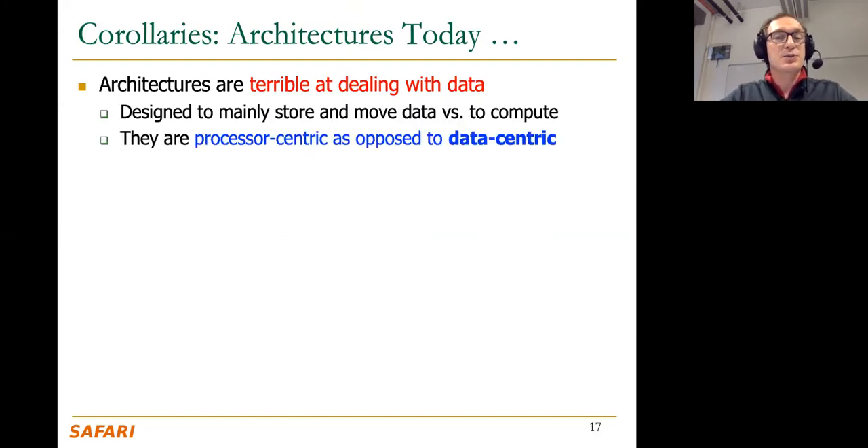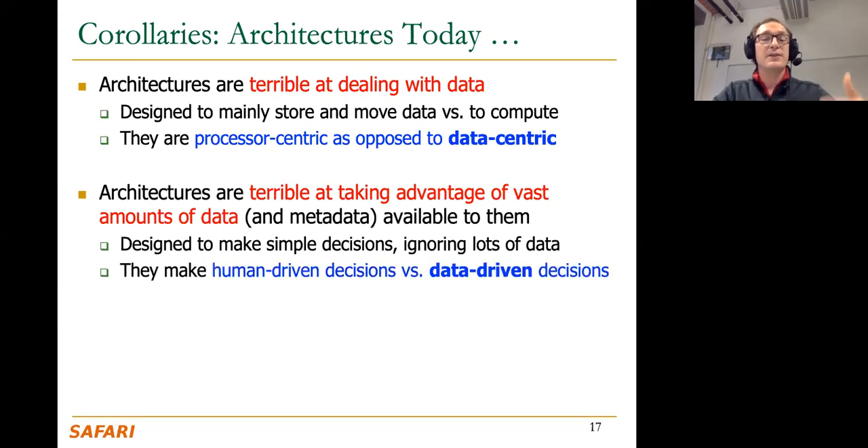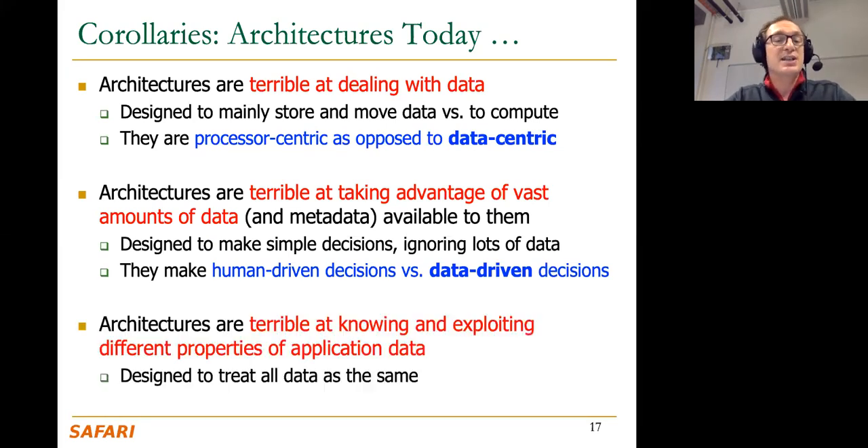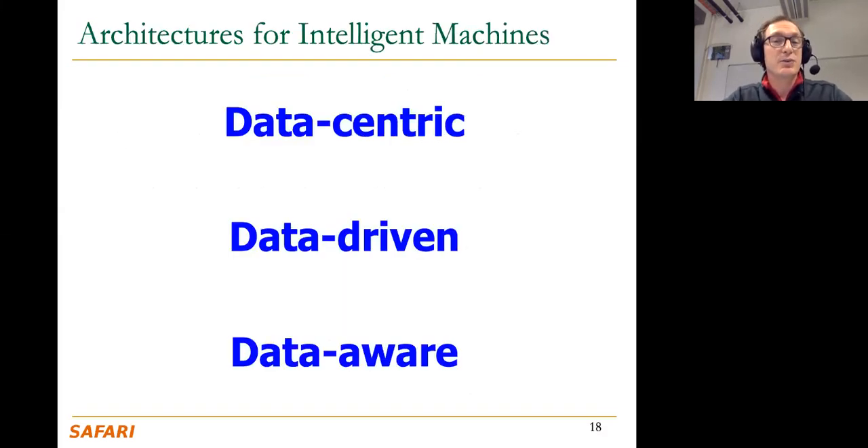Today's architectures are processor-centric as opposed to data-centric. Architectures today are not taking advantage of the large amounts of data flowing through them to make data-driven or machine learning-based decisions. Instead they make human-driven decisions, and architectures today are not exploiting different properties of different application data — as a result they are component-aware but not data-aware. We're going to lay the foundation of some architectural principles for intelligent machines which are data-centric, data-driven, and data-aware.